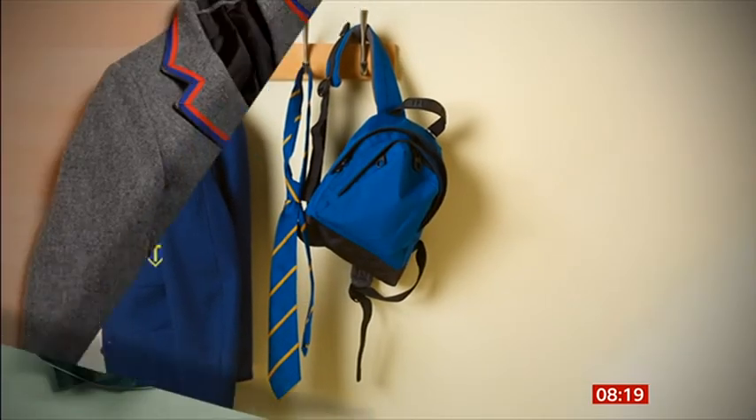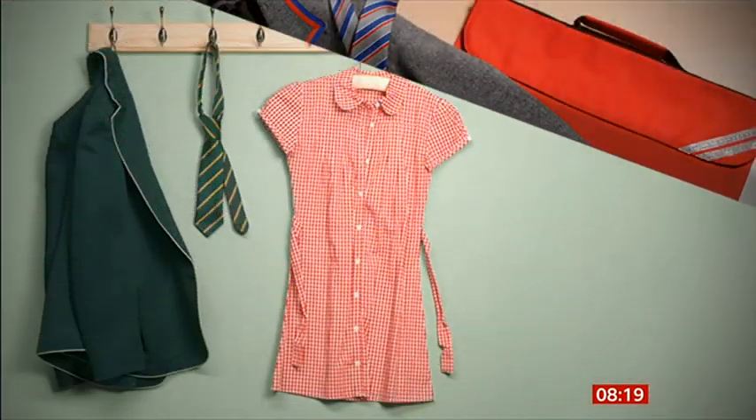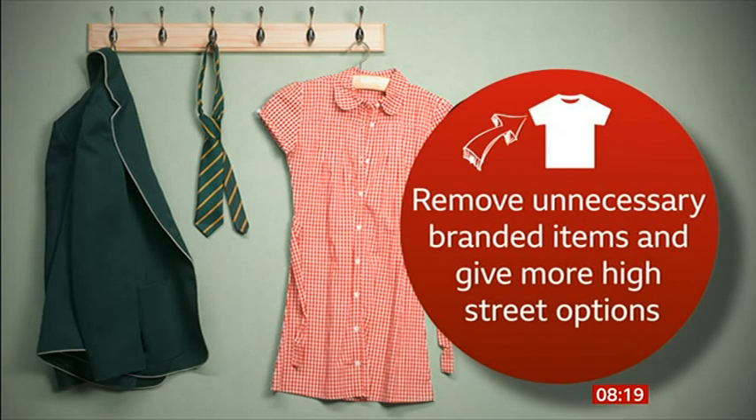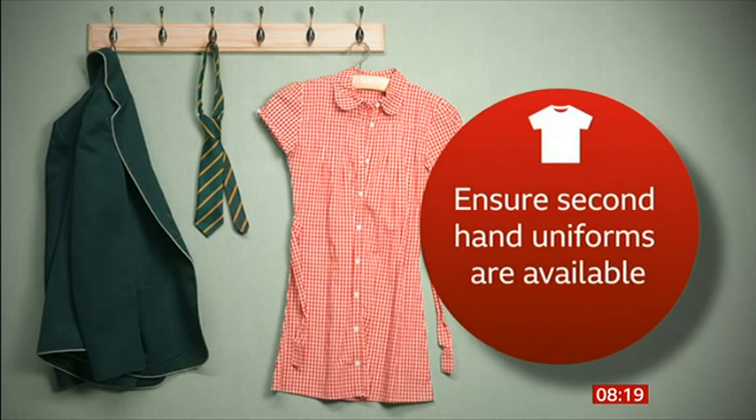From September, new government statutory guidance kicks in. Schools need to ensure uniform costs are reasonable, should remove unnecessary branded items and provide more high street options, and should ensure second-hand uniforms are available. Schools are required to implement the legislation right now for this September. If parents feel their school uniform policy hasn't changed, they should contact the headteacher, then the governing body, then their MP or the Department for Education, who can require schools to follow the legislation.